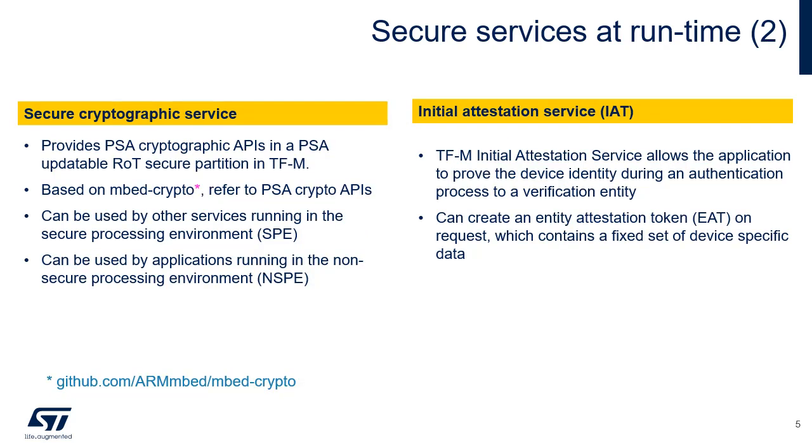The TFM cryptographic service provides an implementation of the PSA cryptographic API in a PSA updatable ROT secure partition in TFM. It's based on EmbedCrypto, which is a reference implementation of the PSA cryptographic API. For more details on the PSA cryptographic API or the EmbedCrypto implementation, refer to the EmbedCrypto GitHub repository directly. The service can be used by other services running in the Secure Processing Environment, or SPE, or by applications running in the Non-Secure Processing Environment, or NSPE, to provide cryptographic functionality.